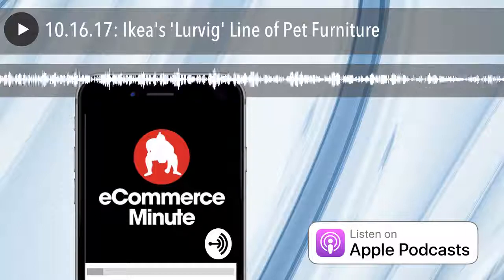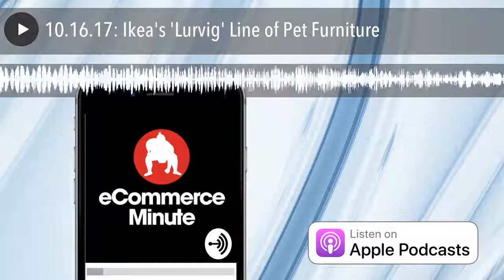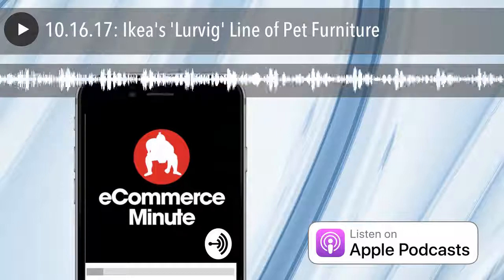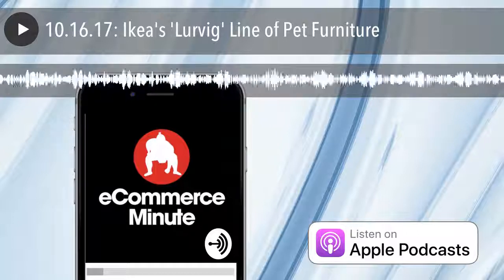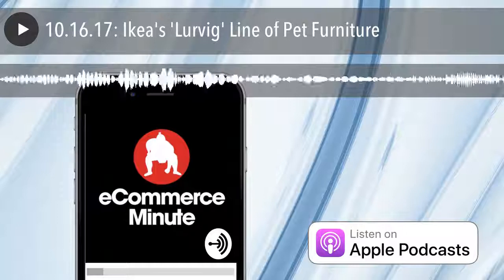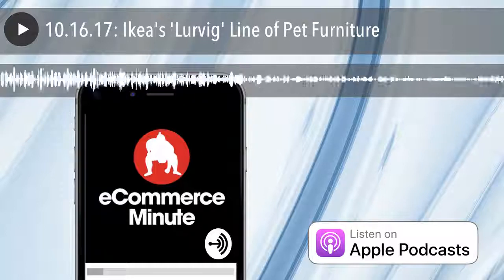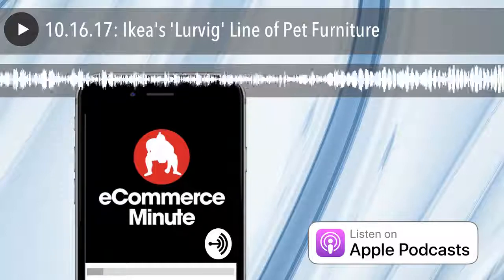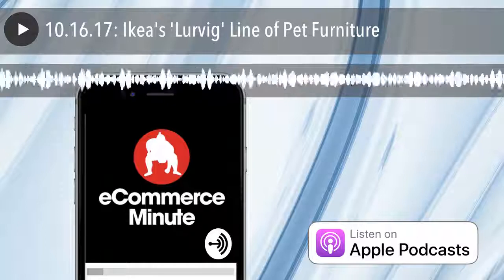IKEA launches a line of pet furniture. If you're like me, you feel like your pet is part of your family. IKEA shares that same feeling and has designed their very first line of pet furniture for your Fido or Tigger. According to IKEA's website, the new collection is called Lurving, which is a Swedish name for shaggy, and features everything a design-savvy pet owner would need.